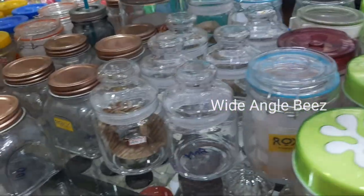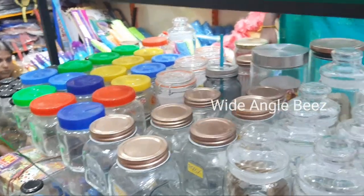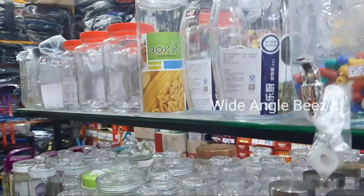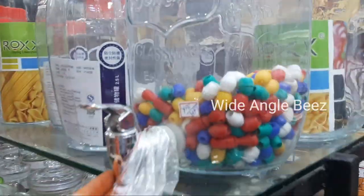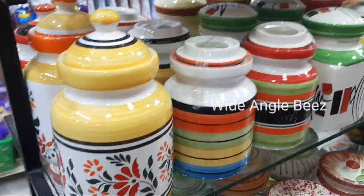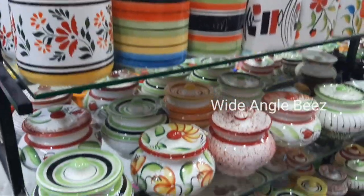There are many patterns and many designs, and there are separate types. You have a type of glass water bottle. You can use a glass water bottle — glass water bottles are something good. We have a pipe in a glass. You can use a glass water bottle.